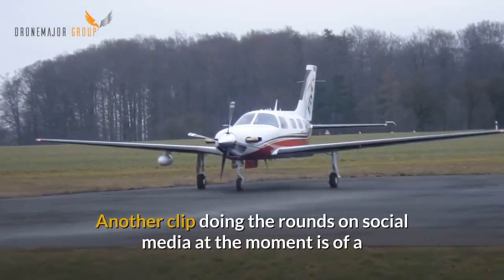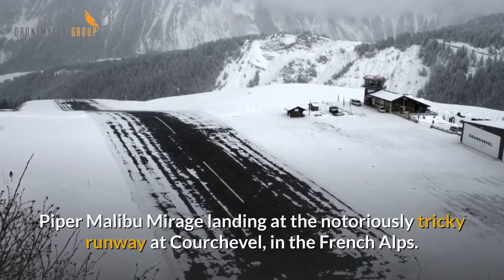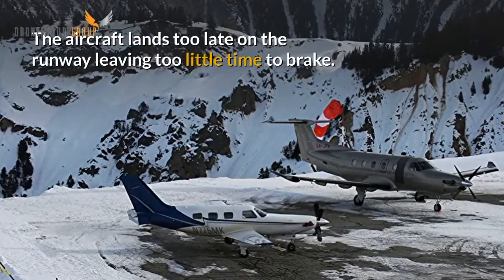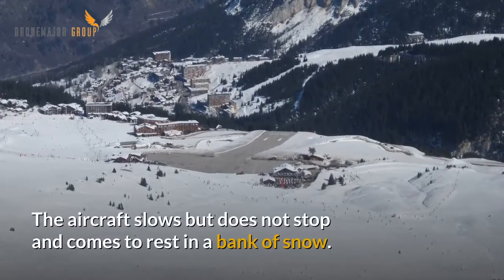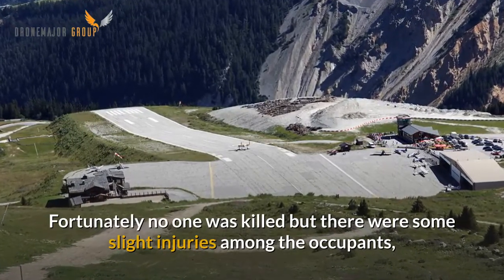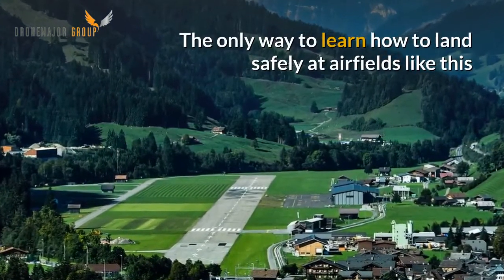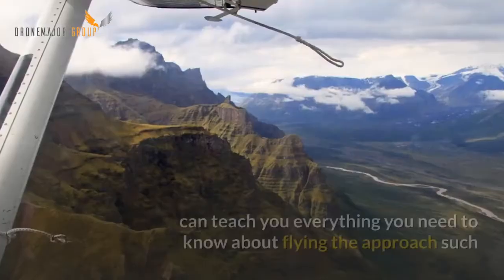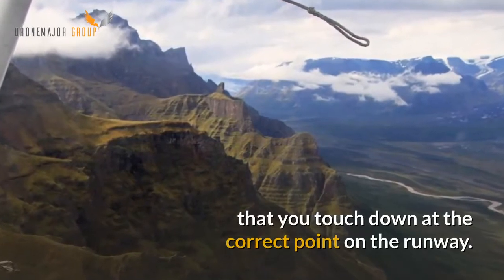Another clip doing the rounds on social media at the moment is of a Piper Malibu Mirage landing at the notoriously tricky runway at Courchevel in the French Alps. The aircraft lands too late on the runway leaving too little time to brake. The aircraft slows but does not stop and comes to rest in a bank of snow. Fortunately no one was killed but there were some slight injuries among the occupants and it must have been an unsettling experience. The only way to learn how to land safely at airfields like this, where there is no go-around option, is alongside an experienced pilot who can teach you everything you need to know about flying the approach such that you touch down at the correct point on the runway.